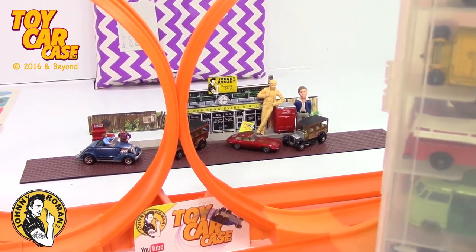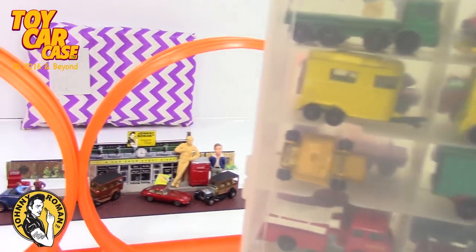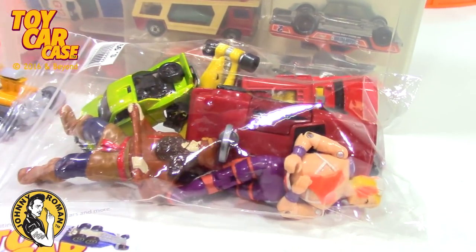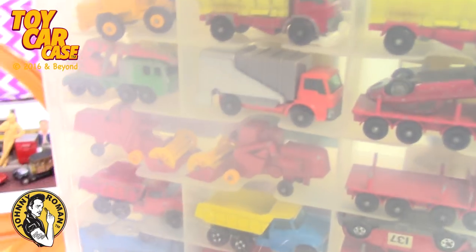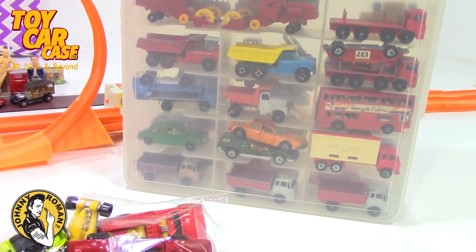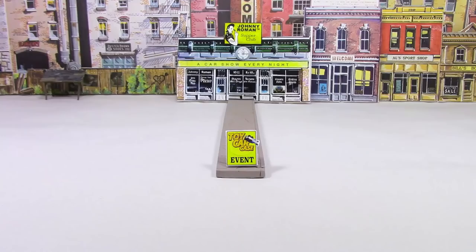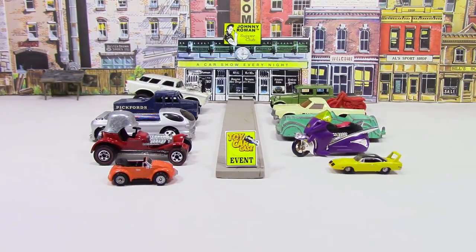Hey guys, welcome to Johnny Rovin's Supper Club with a toy car case event. Look what we got coming into the Supper Club — it's one of my old cases and a couple of garage sale finds. Look at this case of vintage Lesney. You ready to get into this case? I know I am. Hey cats and kittens, it's a toy car case event at Johnny Rovin's Supper Club. Let's see what pulled into our parking lot.